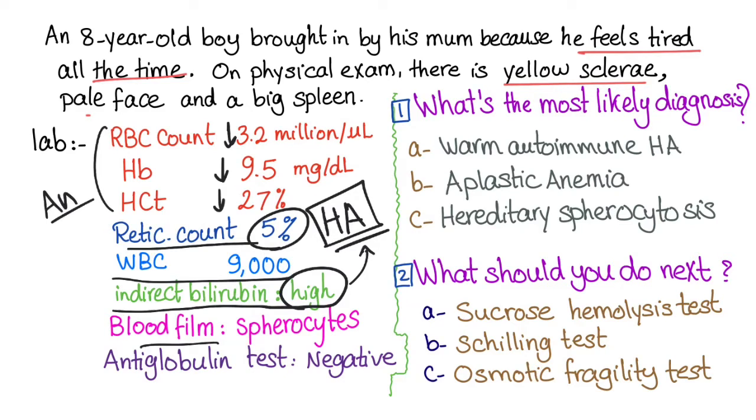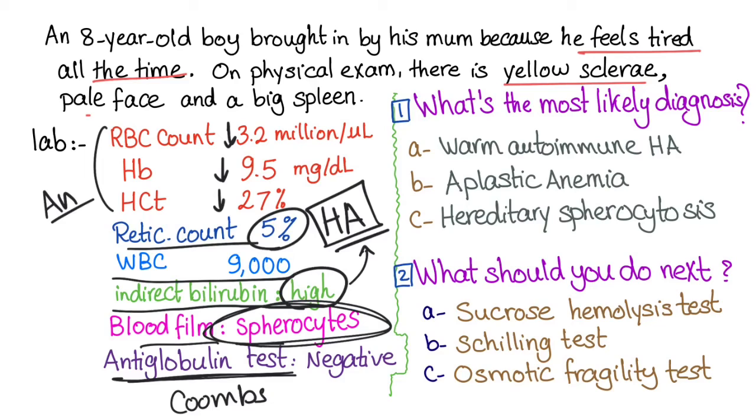The blood film shows spherocytes — this is significant. However, the antiglobulin test, or Coombs test, is negative. This means the diagnosis is hereditary spherocytosis and not autoimmune hemolytic anemia, because autoimmune hemolytic anemia would have a positive Coombs test. So the most likely diagnosis is hereditary spherocytosis.